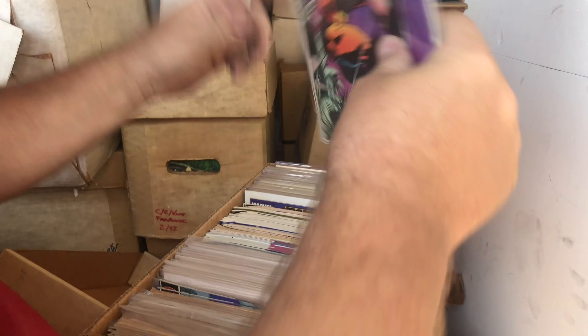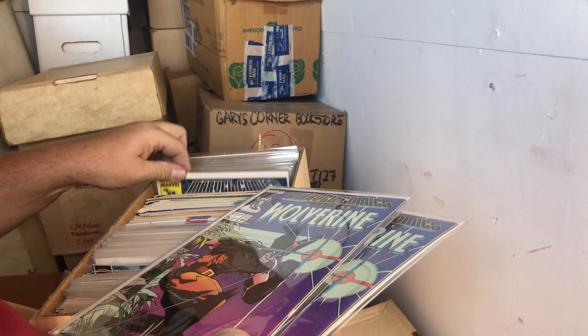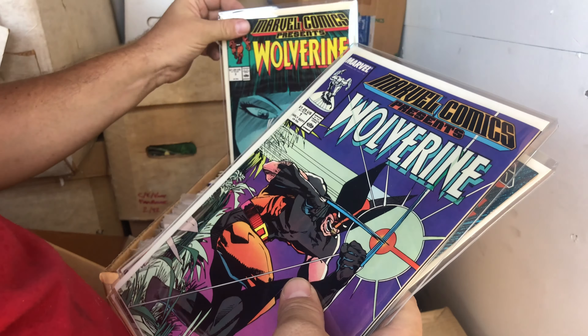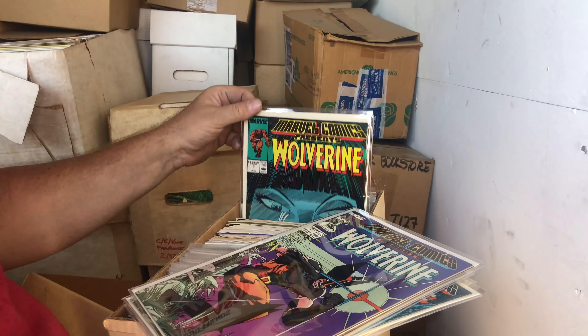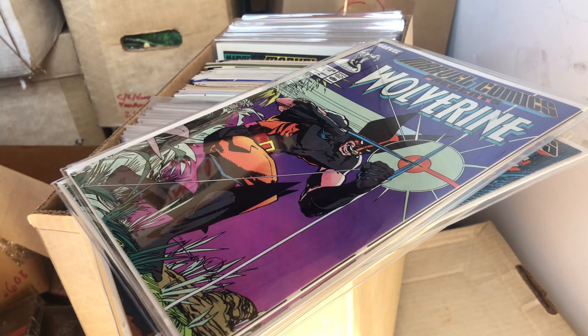Marvel Comics Presents Wolverine number one — I think this is a good book. Wolverine number two as well. And number three — but look at the condition of these, these are like 9.0s at least if not higher. Let me check these really quick.